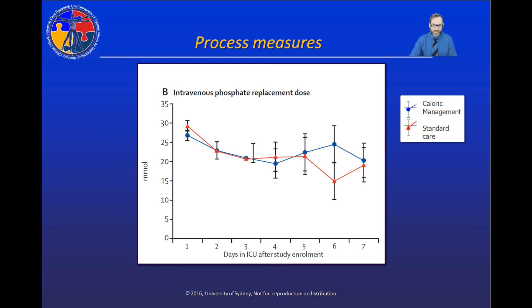We implemented a phosphate replacement protocol in both arms of the study, and the data demonstrate no significant differences between the doses of phosphate received, meaning any outcomes can only be attributable to reducing caloric intake. These were very meaningful phosphate replacement doses — the typical ICU bag contains 10 millimoles, but the Taylor protocol, which is weight and serum phosphate-based, resulted in an average dose of around 25 millimoles.